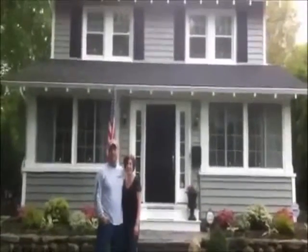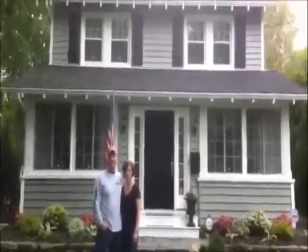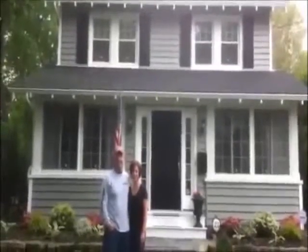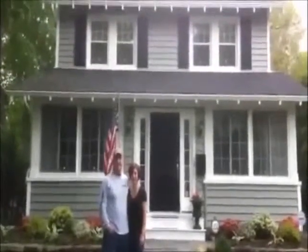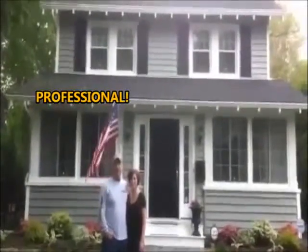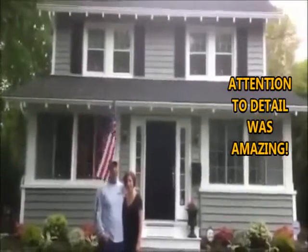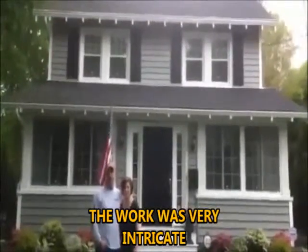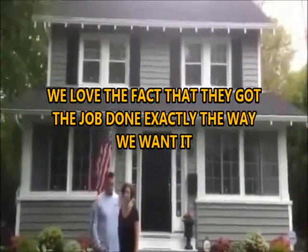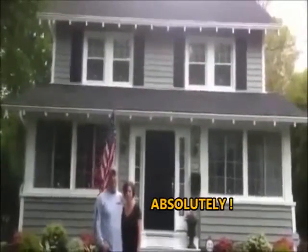I'm here with Andy and Mary Beth Thompson in Glen Rock, New Jersey. We just finished installing All Sides Prodigy Siding. What can you say about the installation? How do you like New America Construction Service? Great. And would you recommend them to family and friends?